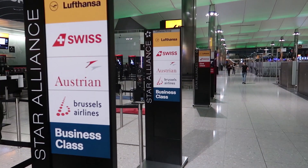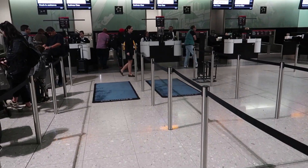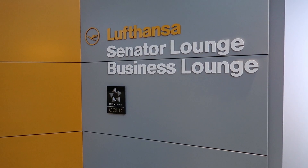As a business class passenger, you don't have to line up with the common folk. You get fast-track check-in, where you get an extra baggage allowance, by the way. Then fast-track through security — very good.